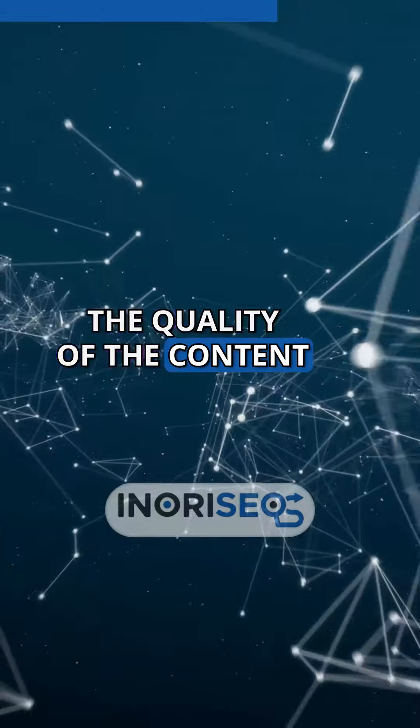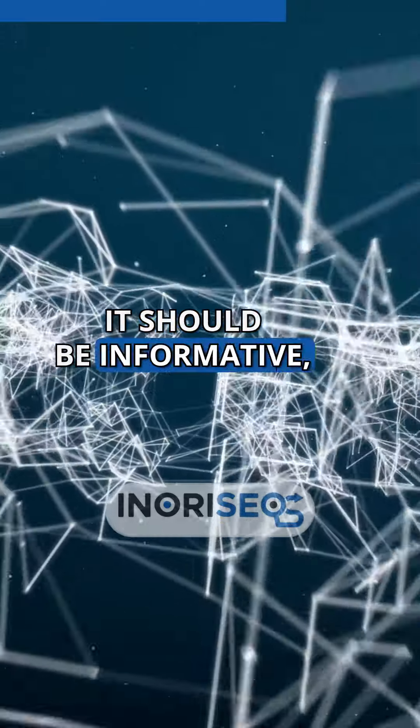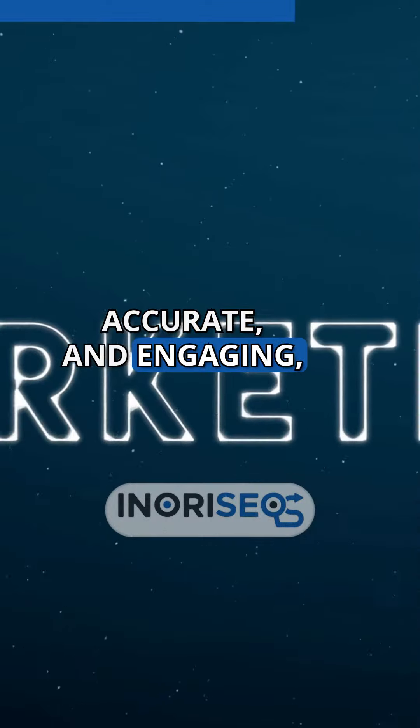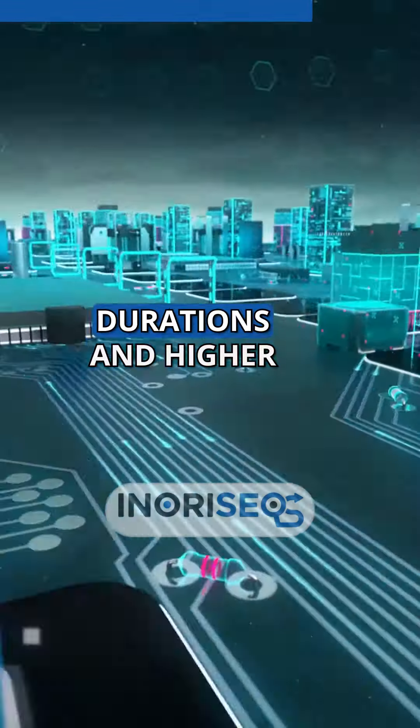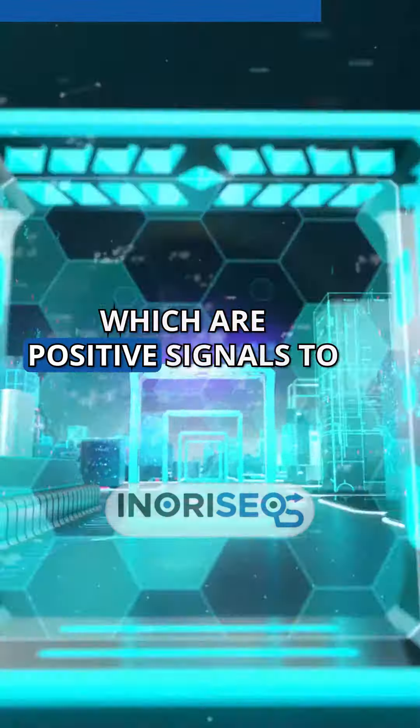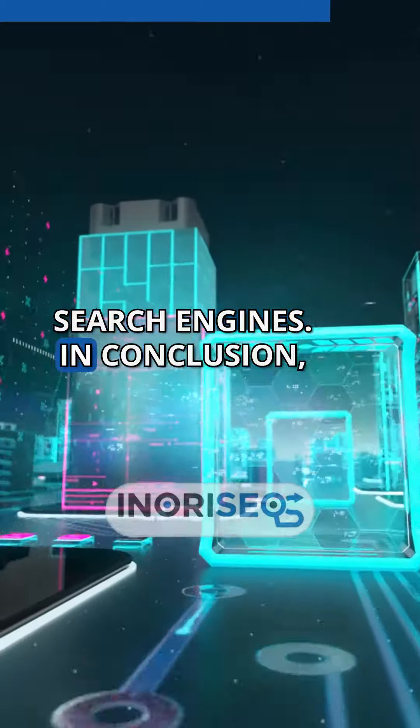Moreover, the quality of the content cannot be overlooked. It should be informative, accurate, and engaging, providing real value to the reader. This encourages longer visit durations and higher engagement rates, which are positive signals to search engines.